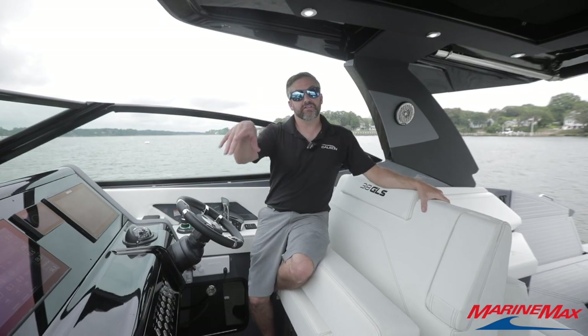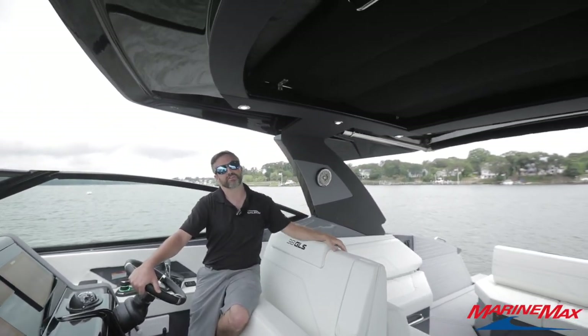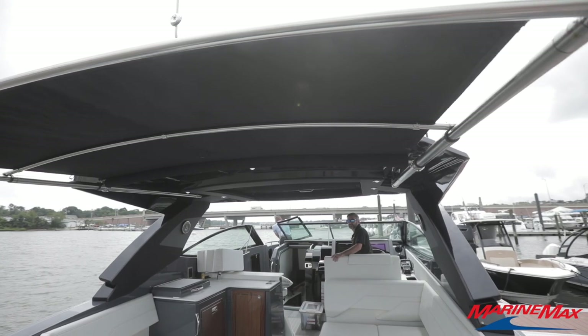Before we make our way down into the cabin, I'd like to point out this nice large hardtop. It does have an opening, which is a manual opening in the center, and it does have a Sure Shade off the back.